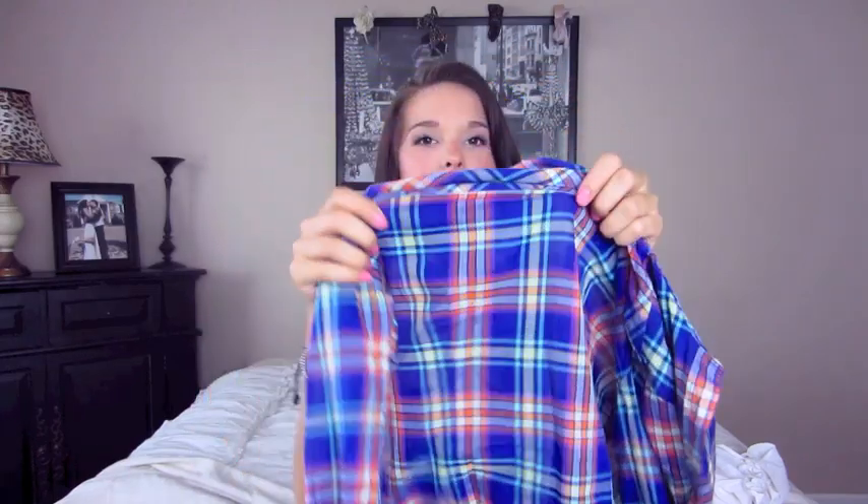Another top that I'm completely in love with — I actually wore it today and got so many compliments. It's a nice plaid woven in really pretty colors: a nice royal blue with orange, yellow, and a little pop of teal. It's great for spring and summer.